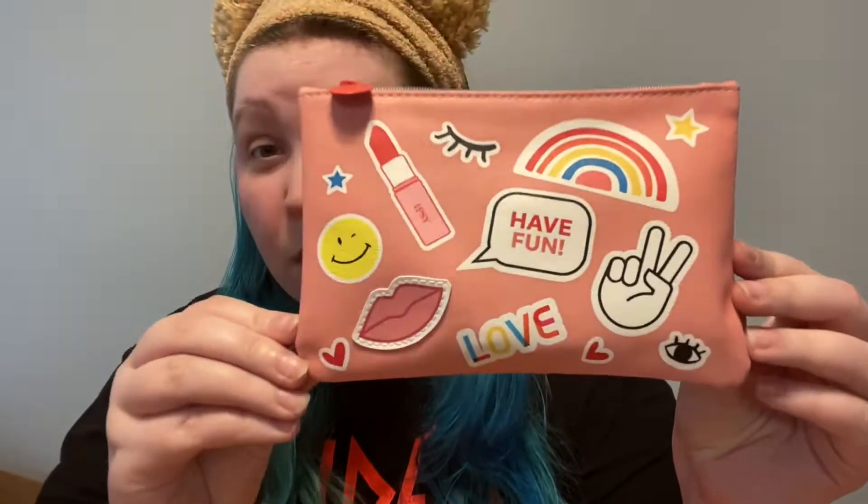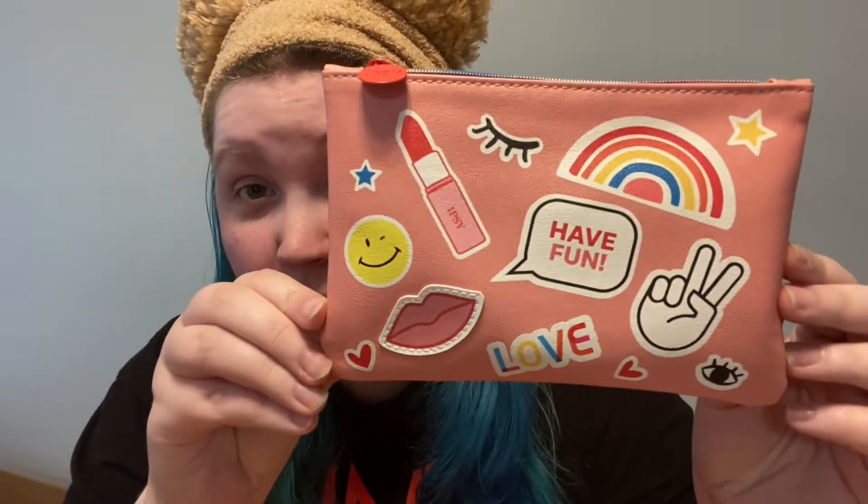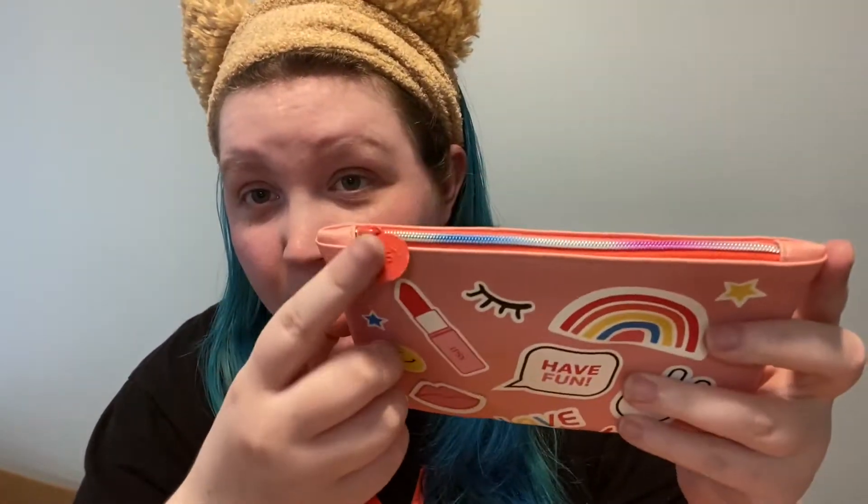I'm going to show you the bag first. It's called an Ipsy bag because you get an actual little bag every month with the makeup in it. I just thought this one was so cute. There's a lipstick and a rainbow on it, and it is Pride Month, so that makes sense. The little tag here says Ipsy, and even the zipper is rainbow. I just think it's so pretty. You get one of these little bags every single month, which I think is cute because I always need little bags — I collect them.